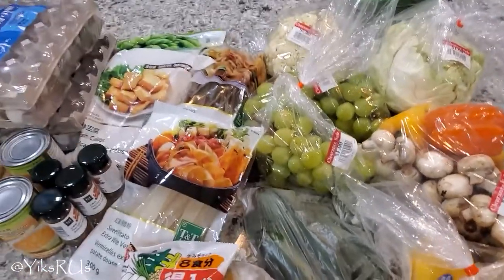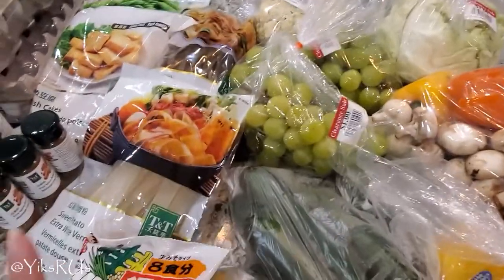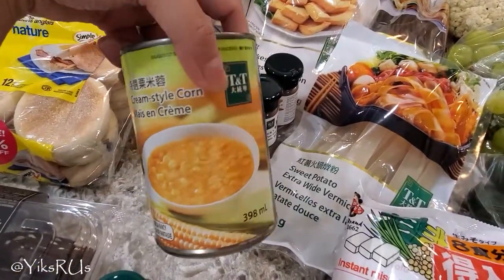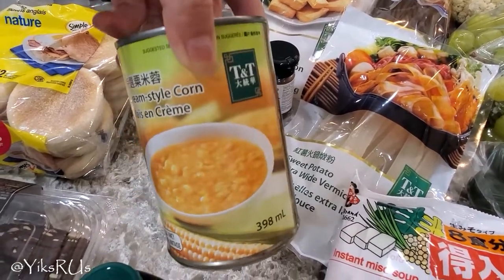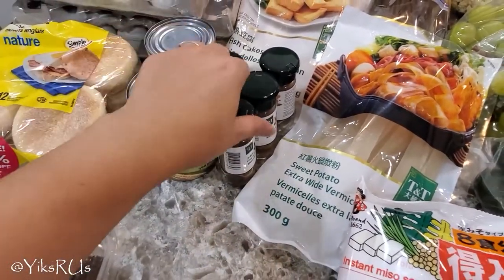First, let's do my favorite stuff from TNT. We got mostly everything on sale today, which is great. The first thing is we got these two things of cream-style corn. We like to put this on rice with fish or with chicken and egg as a soup — it's really delicious. They were on sale for about $1.25 each.